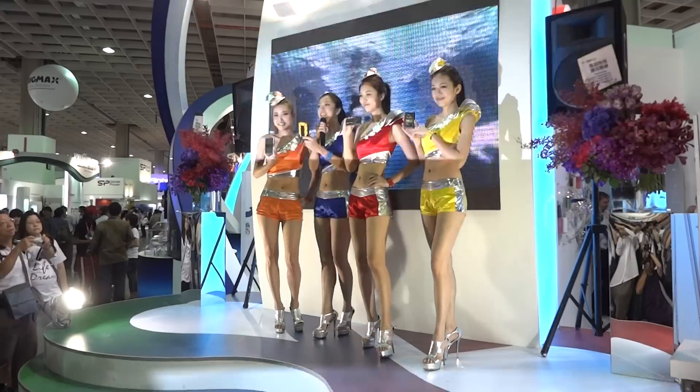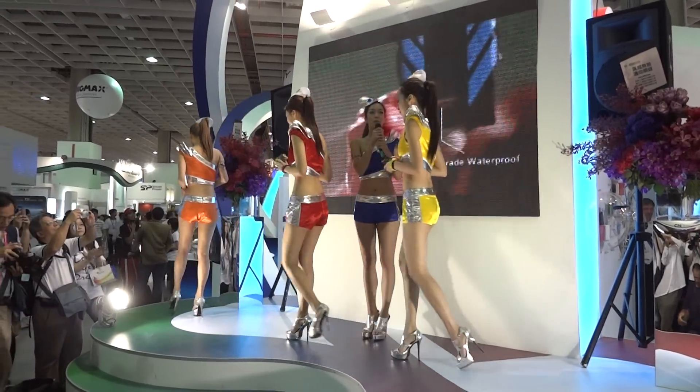Let's give a big hand to our beautiful ADATA models.